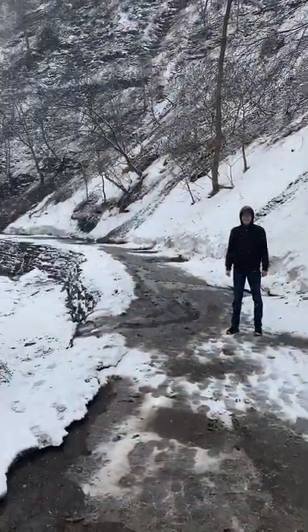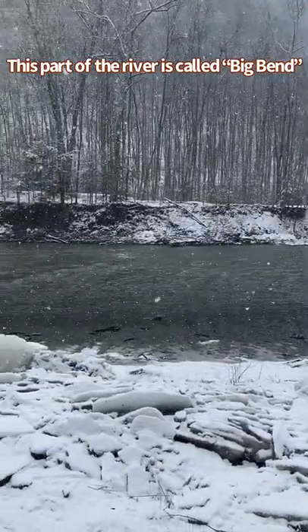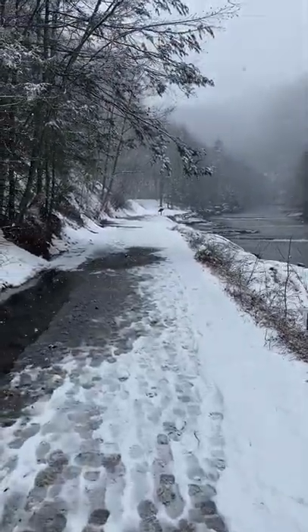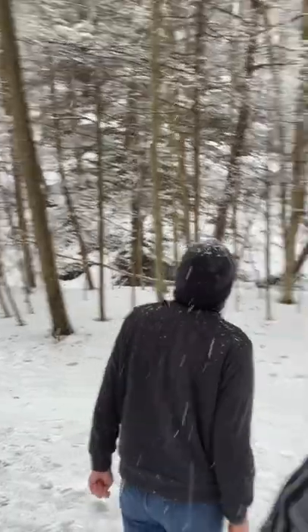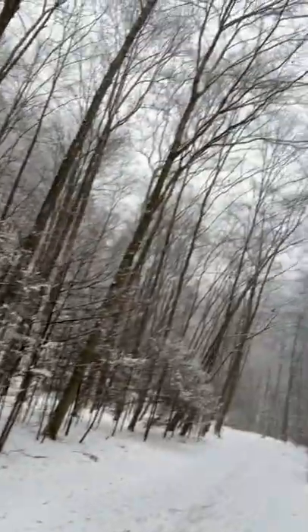Alright, here we go. We're carrying on upstream to get to the waterfalls. Things you're not expecting to see when you go on an adventure like this, especially when it was like 70 degrees the day before yesterday. Caution — falling ice zone. Where do you think it's going to come from, Eric? Up there. Maybe from the trees?